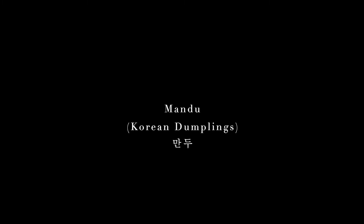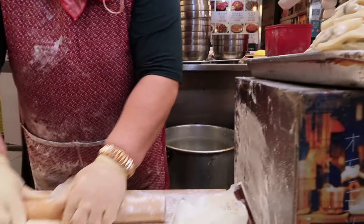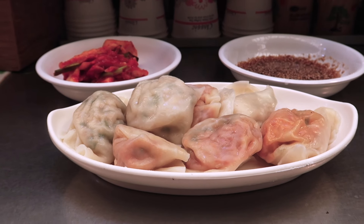Those are the first two done, so let's check out what else there is. We've made it to another stall, and what I've ordered is one of my favorite things, which is mandu.